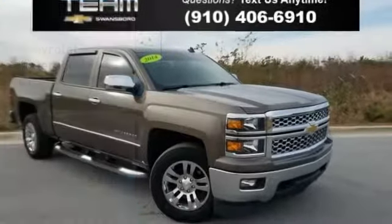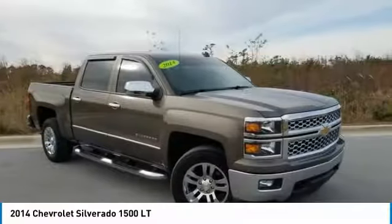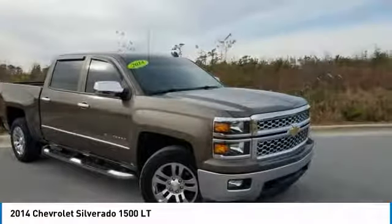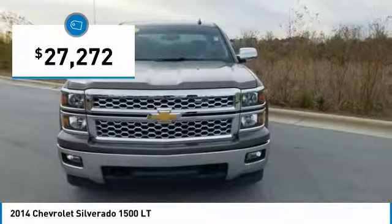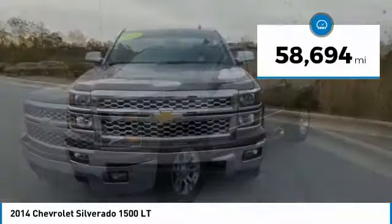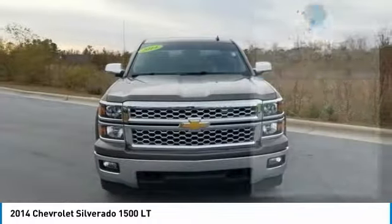Take a ride in the 2014 Silverado 1500. The Chevy Silverado 1500 has the lowest cost of ownership of any full-size pickup and is priced below $30,000. This vehicle has less than 60,000 miles. Here are some of this vehicle's great options.